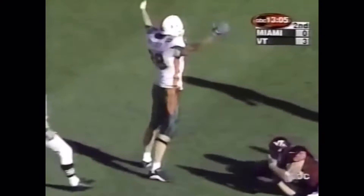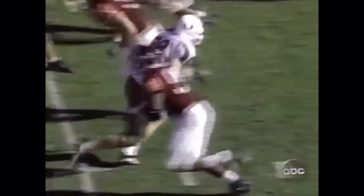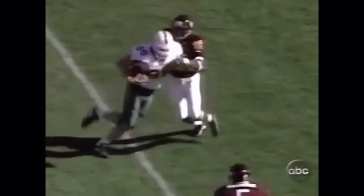Dorsey, it's Shockey again, and he's got a touchdown. Shockey, the tight end on a crossing pattern. A couple of first downs, Dorsey gets off the line of scrimmage without a hand on his back.